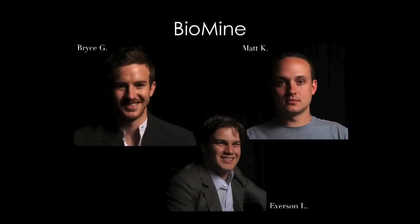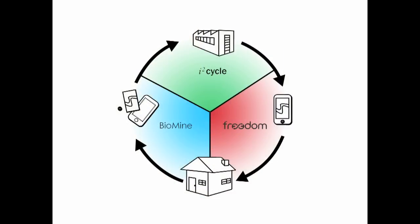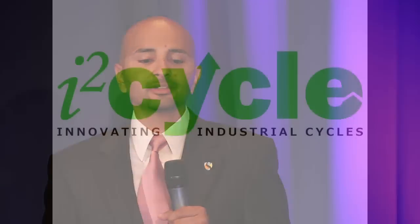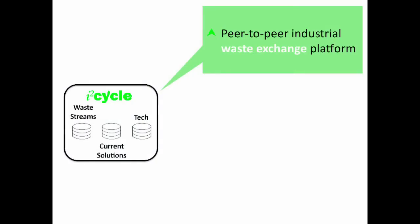So far I've talked about UpCycle solutions addressing challenges in India and China. Now I want to talk about solutions we can implement here in Silicon Valley by creating closed-loop economies and cycles. Industrial waste is 97% of the waste generated in the United States. I2Cycle focuses on innovating industrial cycles to develop global industrial ecosystems, creating transparency on a local level and allowing industrial ecologies to develop.